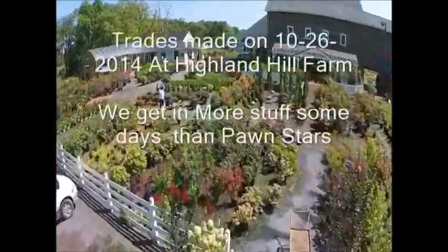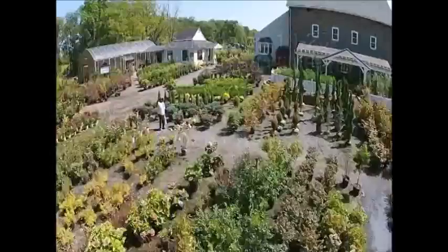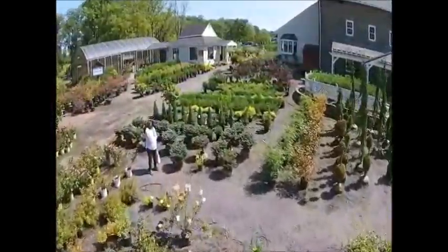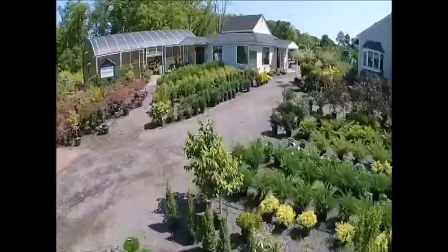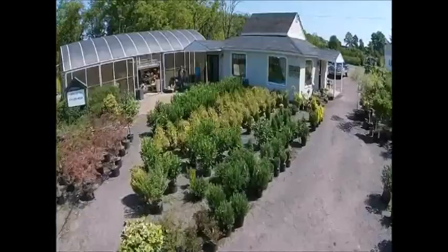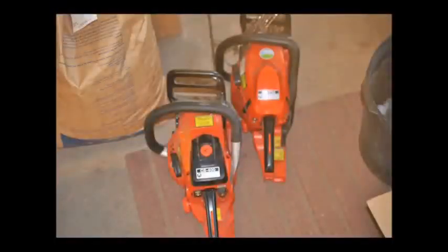This is Highland Hill Farm and we do a lot of trading. Some days we get in more material than Pawn Stars probably gets in. We do this to help our customers obtain more trees and shrubs. Sometimes they don't have cash, sometimes they have things that they don't want, and maybe if we can barter for it we will. We want to go over with you briefly today some of the things that we got, and I'll show you the pictures and describe more of the trades that we do.